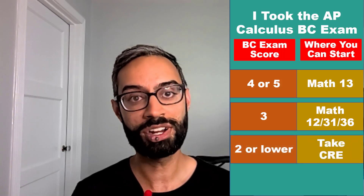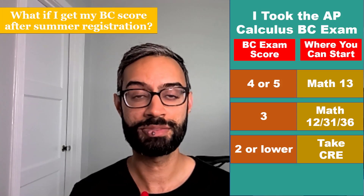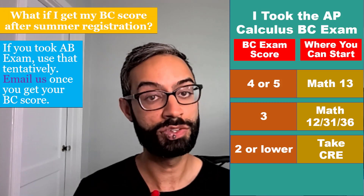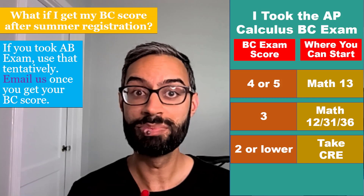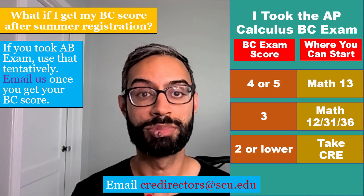If you scored a two or lower on the BC exam, you'll need to take the CRE to determine what math class you can enroll in. If you are going to receive your AP score after your summer registration and you took the AB exam — maybe the previous year — then use that score tentatively to register. Once you get your BC score, if it lets you enroll in a higher level math course, then email us so that we can help you switch.